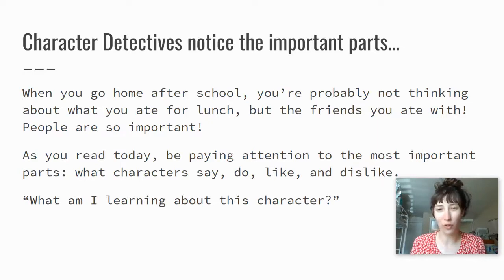It makes me think about when you go home after school — you're probably not thinking about what you ate for lunch, but you're thinking about the friends you ate with. And maybe you're not thinking about what you played with at recess, but you might be thinking about those friends you played with. Because people are so important. As you read today, be paying attention to the most important parts: what the characters say, do, like, and dislike. Always ask yourself, "What am I learning about this character?" Make sure you get back on Class Dojo and share about the character that you learned about today. Let us know what you heard the character say, what you saw the character do, what the character likes, and what the character dislikes. All of your teachers look forward to hearing back from you on Class Dojo. We love seeing your posts, so make sure you post all of your thinking today.